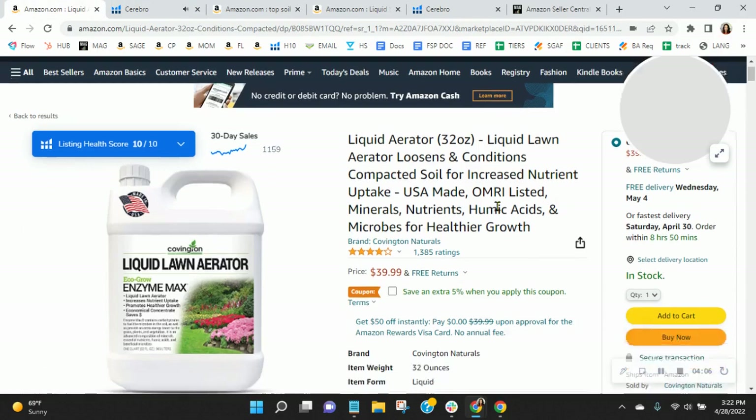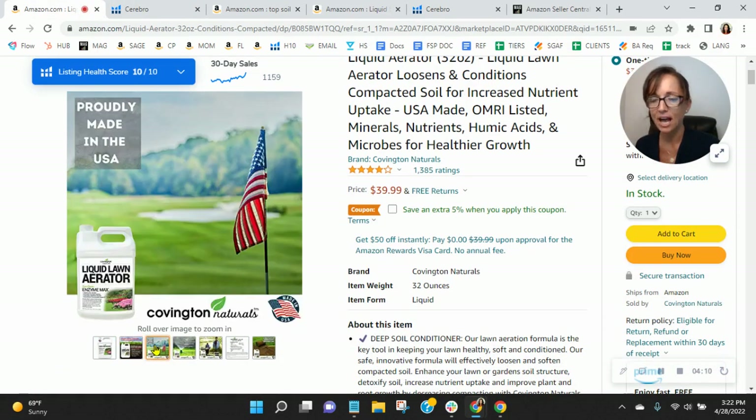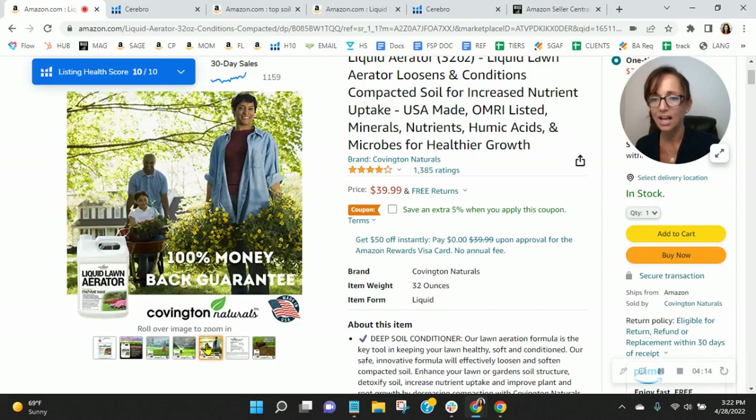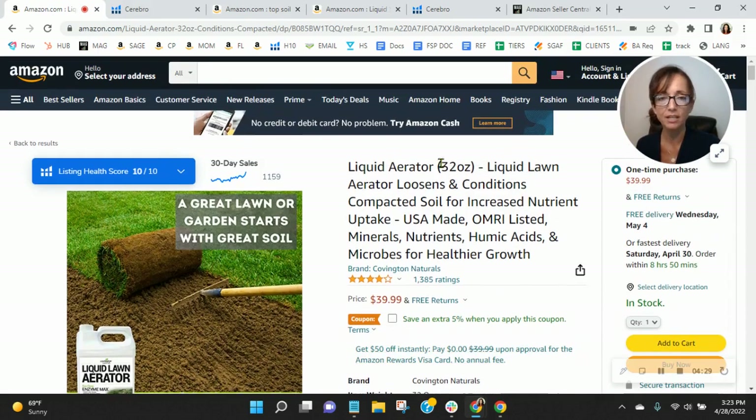Now let's talk about the listing itself. I'm just going to go through your images. I like your infographics — this is a great image right here. I love seeing your demographic represented. Great images overall. But you know what you're missing? Video. You need video. That's a vital part of a successful listing, and I do recommend that. Your title looks nice and long, up to 200 characters, and you're right there — well done.